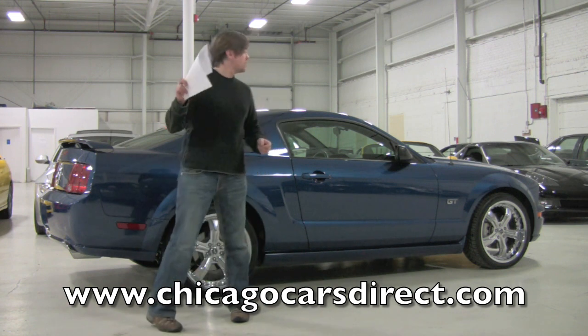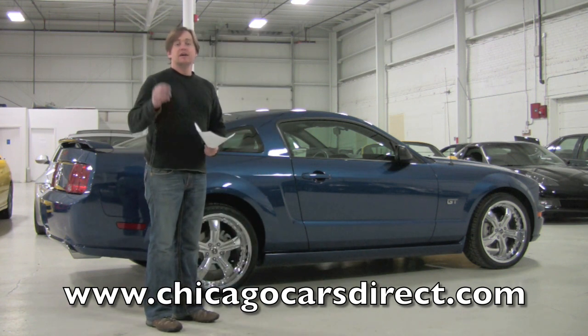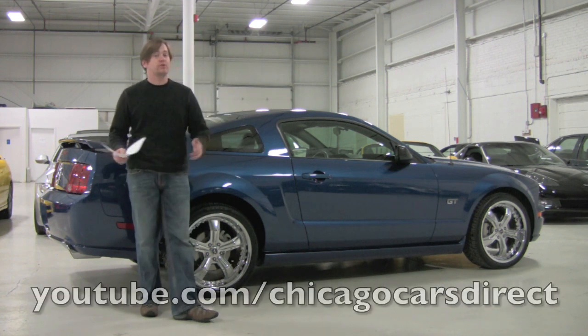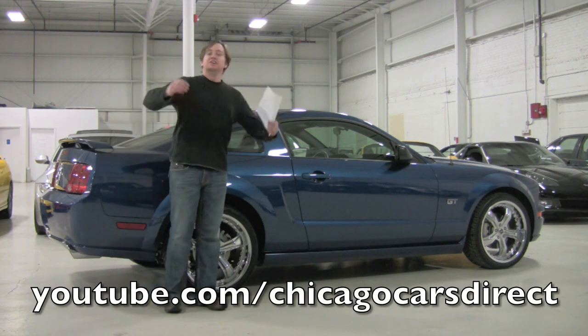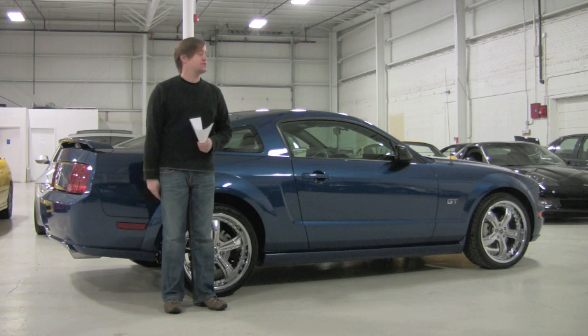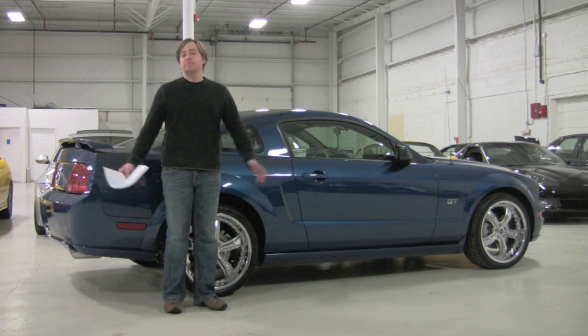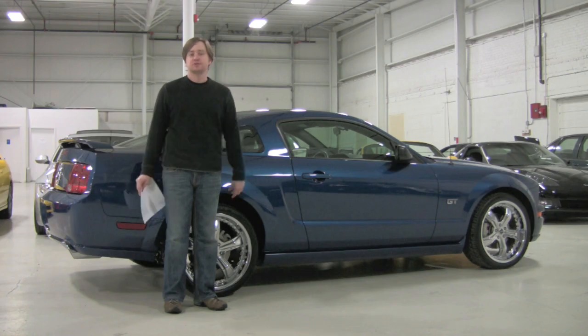Get up close with this thing on our website — take a look at the more detailed pictures we have online. You'll find us at chicagocarsdirect.com. When you're done there, check out our YouTube portfolio at youtube.com/chicagocarsdirect. Thanks for having some fun with us today — definitely a great car for the wintertime. We'll see you soon.